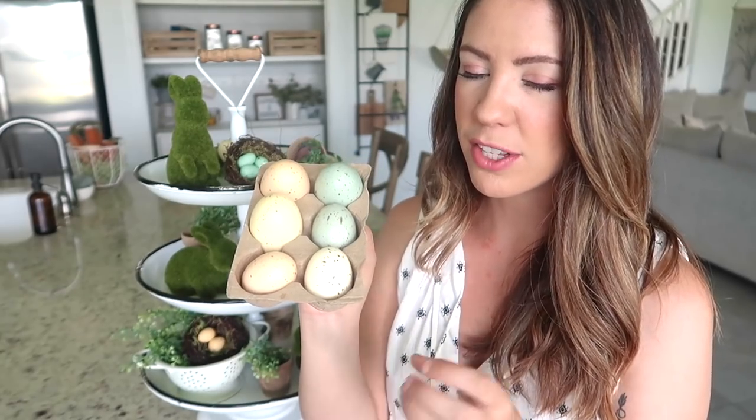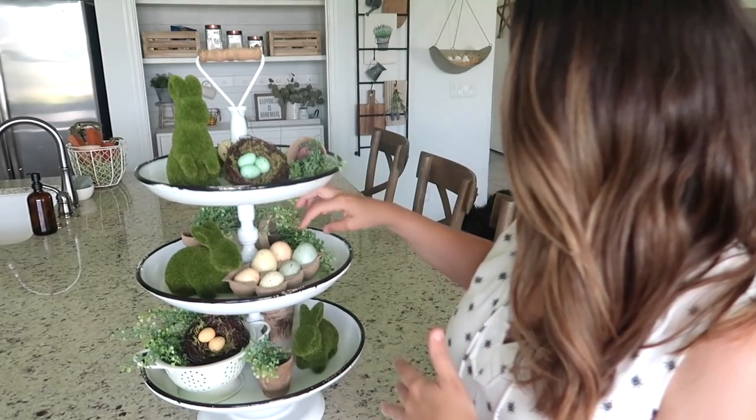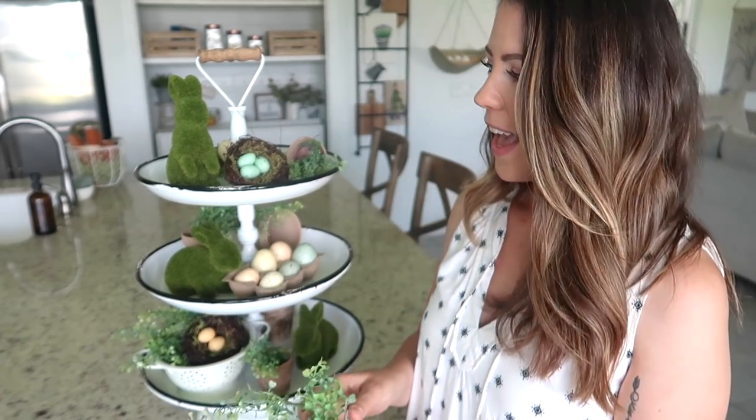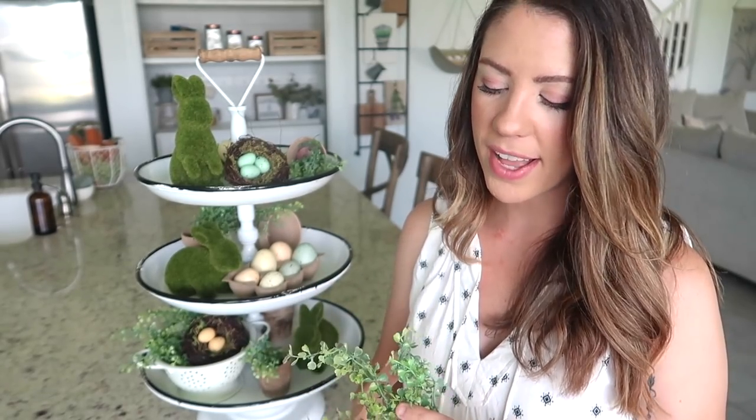These eggs are from Michael's and I love the neutral color scheme and little speckles on them — very farmhouse and neutral, exactly the vibe I was going for. I think they sell them in a little pack for like $2.99. The greenery is this pick I found at Joann's — it was a long bloom and I just tore off pieces to fit into all the different pots and around the tray to give a bright, fresh pop of color. I really wanted this to have a ton of greenery and I wanted the moss bunnies to be the star of the show. Then I filled in any empty spaces with my pots, and from there filled in any other empty spaces with greenery, nests, and eggs to complete the look.